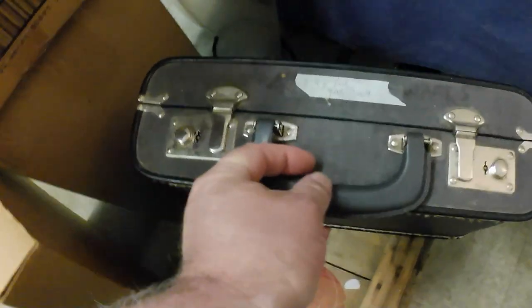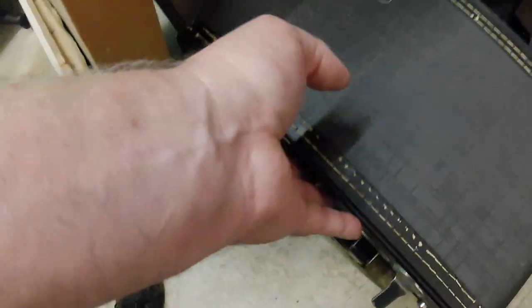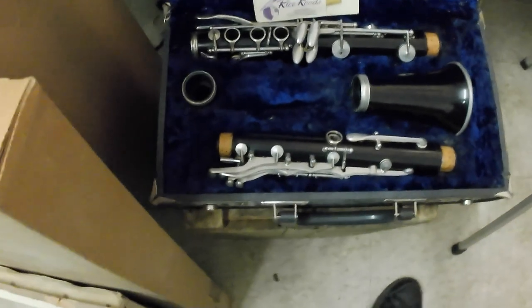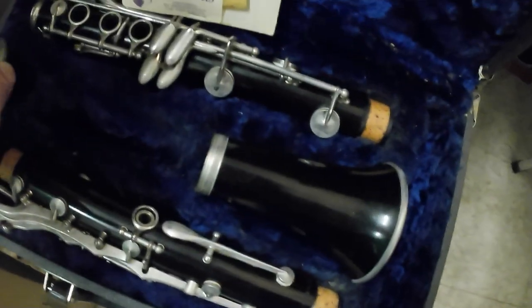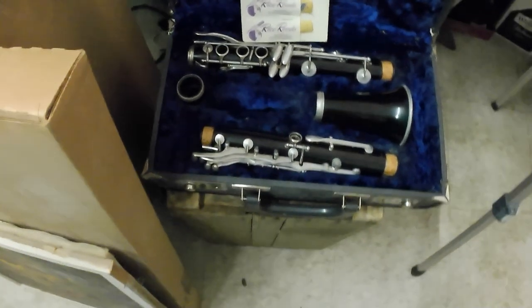Also got a clarinet for $3 — for parts only. The reason being the mouthpiece is missing, but for three bucks I will buy those all day long. Good decor item, basically. I might have one with a mouthpiece I can piece together and get a whole one.